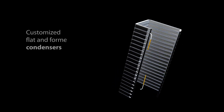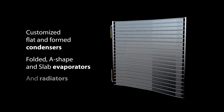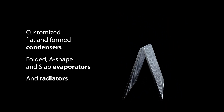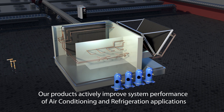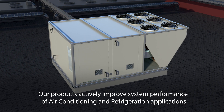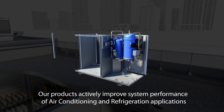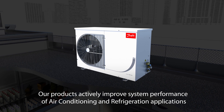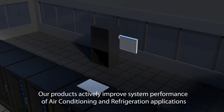Our MCHEs are available in different formats to be applied in diverse systems. The technology is now highly reliable, with simulations, analysis, and validation in many refrigeration and air conditioning applications that use condensers or evaporators. These include chillers, rooftops, DOAS, close controls, condensing units, and transport.